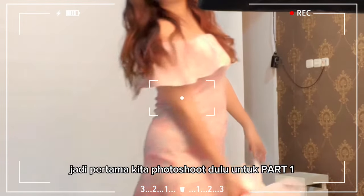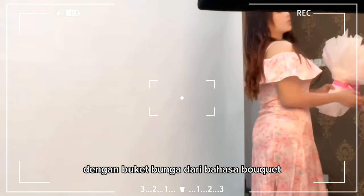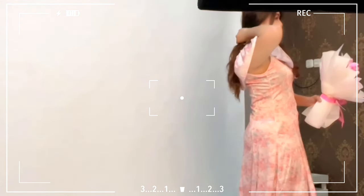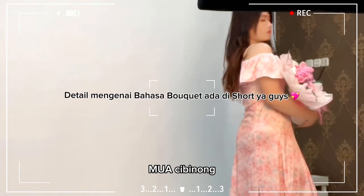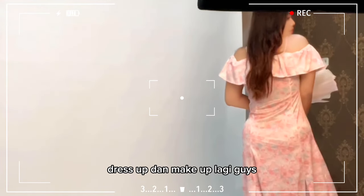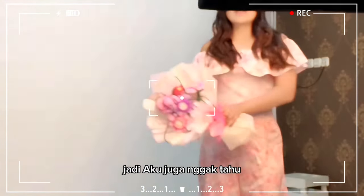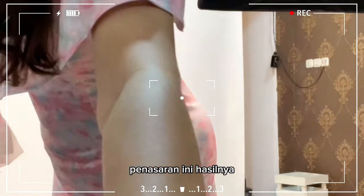Oke guys, jadi pertama kita photoshoot dulu untuk part 1 dengan dress pink ini ala floral, dengan buket bunga dari Bahasa Buket. Sambil aku menunggu temen aku satu lagi yaitu MUA Cibinong, dan nanti kita akan ganti baju, dress up, dan makeup lagi guys. Kebetulan ini aku makeup sendiri, jadi aku juga gak tau nih hasilnya bakal bagus atau enggak. Penasaran ini hasilnya!